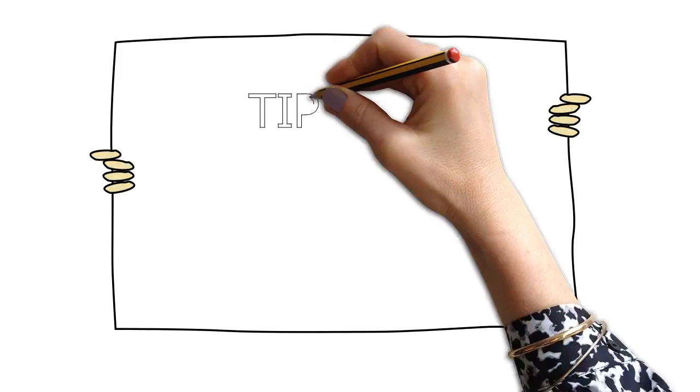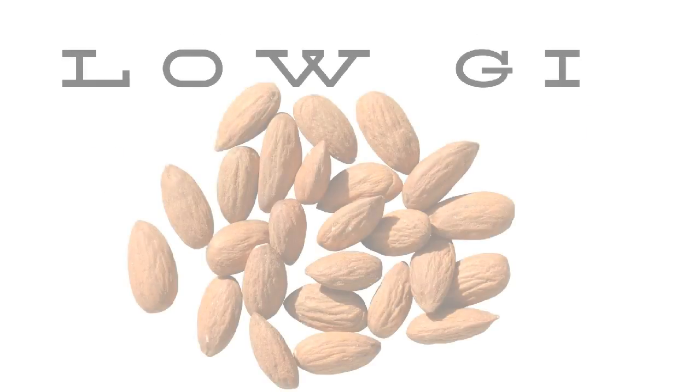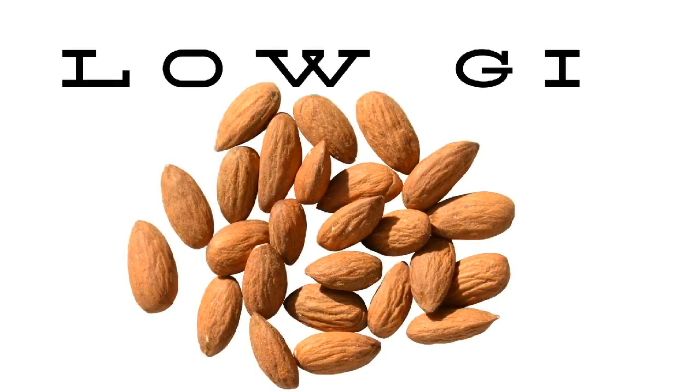Tip three: snack healthy. The glycemic index score is more important at snack time. At meals, you're eating other foods that will slow down the absorption. Snacks oftentimes consist of one or maybe two foods. So instead of reaching for cookies, cakes, chips, or pretzels, reach for a low glycemic snack such as any type of nut, or dip apples into nut butters, raw broccoli into hummus, or try the newer chips made from beans.